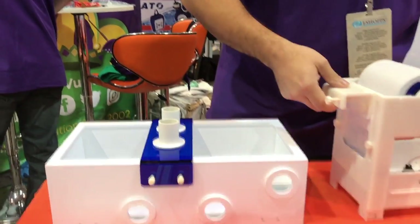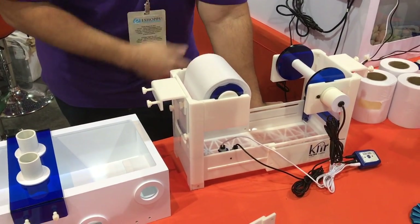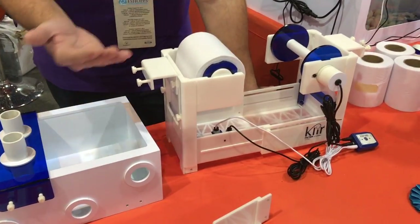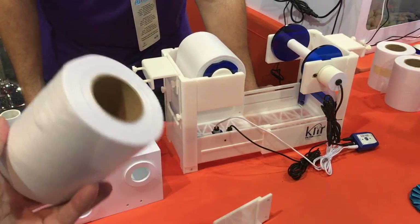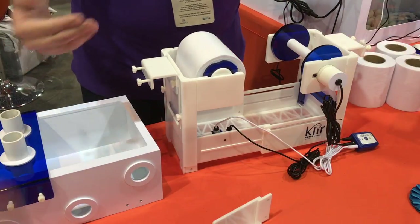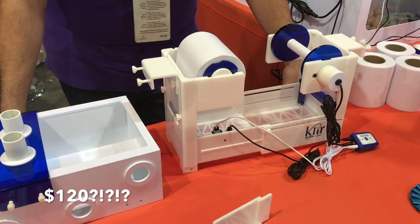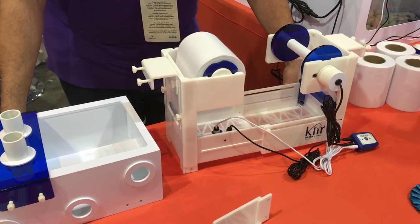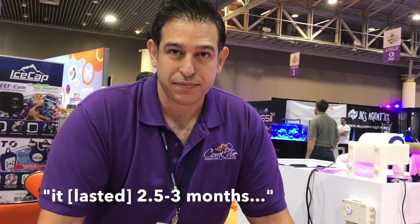What does it cost, what's the warranty, and how much does it cost for the fleece? The base unit retails for $249. They're still deciding whether it will come with 50 micron or 80 micron fleece, and based on MACNA feedback they're thinking of offering different ratings — 50, 80, and possibly 120 micron. It's a 50-yard fleece roll. Replacement rolls are under $20. In a 330-gallon bare-bottom tank you can get two and a half to three months out of a roll at 50 micron — going to a higher micron rating it would last longer because it wouldn't clog as quickly.